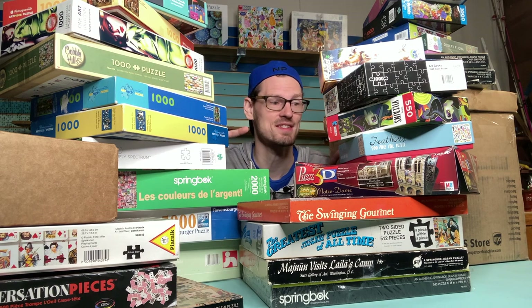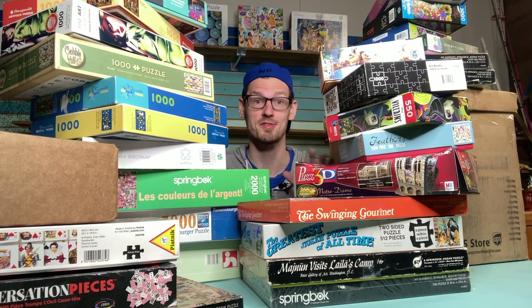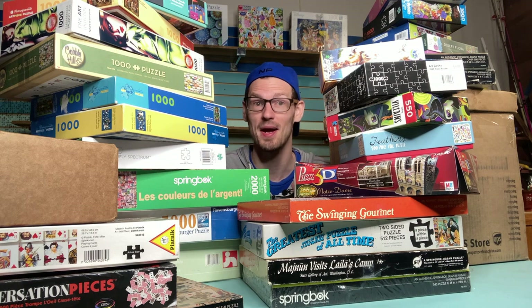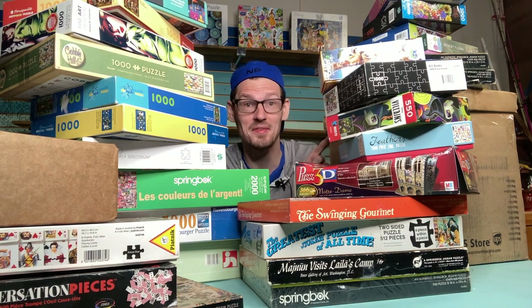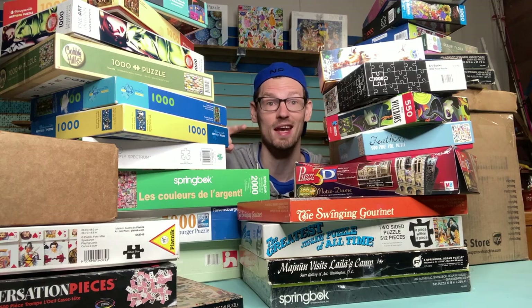I've got a couple of boxes that came recently that I haven't opened yet, so we'll look at what's in those. I thought this would be a fun way to show you what kind of puzzles I'm interested in, what different puzzles are out there that you might not be aware of, and for you to tell me which of these you'd like to see me do on this channel. First I'm going to show you a couple of puzzles I'm in the middle of right now.